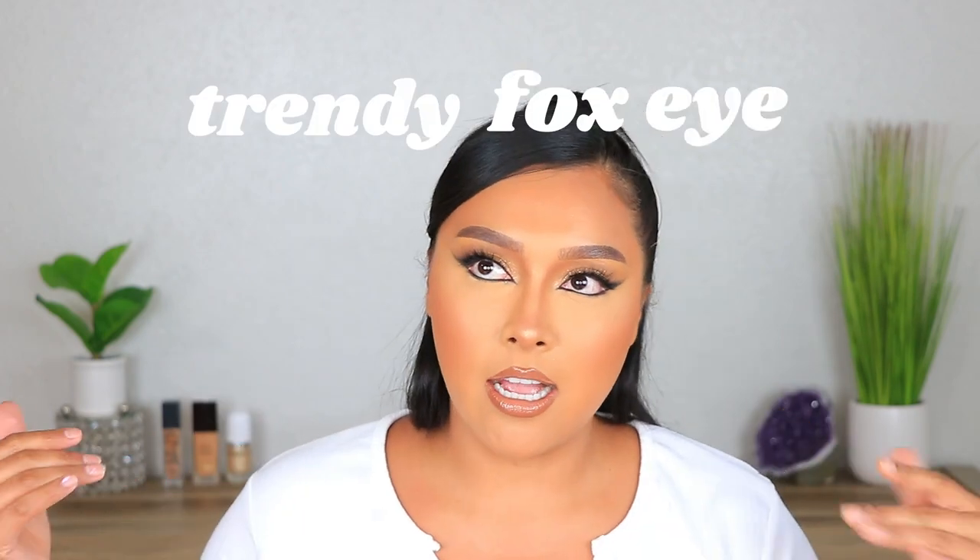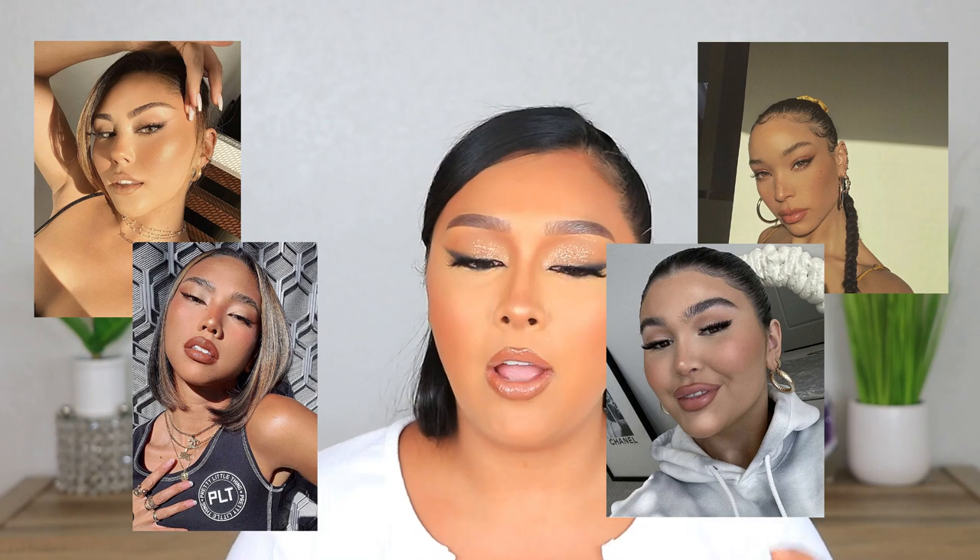So as you guys can tell from today's title, I'm going to be doing the trendy fox eye makeup look. I've had a lot of inspiration from a lot of different people. However, I put my own little twist on it.